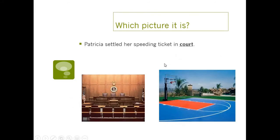So depending on which one they're talking about, we say it differently. Now we're going to practice figuring out which homograph we have. The word is court — you could have court where you go if you get in trouble and the judge tells you your punishment, or a basketball court where you play basketball. The sentence: Patricia settled her speeding ticket in court — that would be the legal court, not the basketball court. She got in trouble for speeding, so she had to go to court.